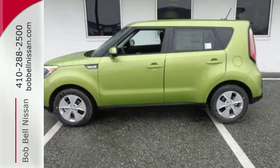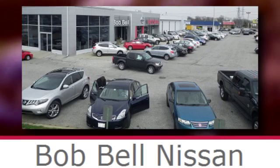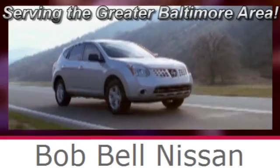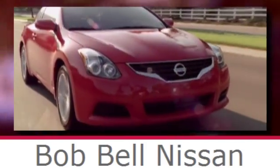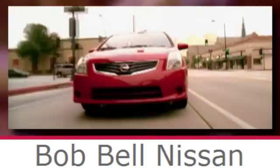Come in for a test drive. Bob Bell Nissan Kia, serving the greater Baltimore area for all your automotive needs. Discover our great selection of new Nissans today. Here's the one for you.